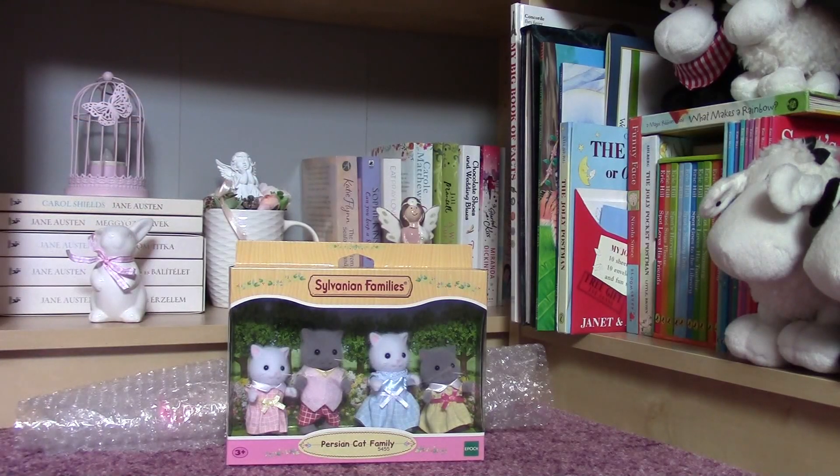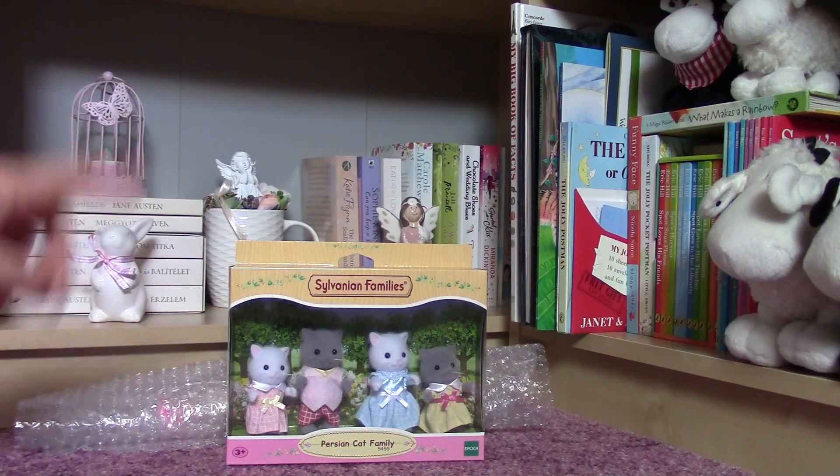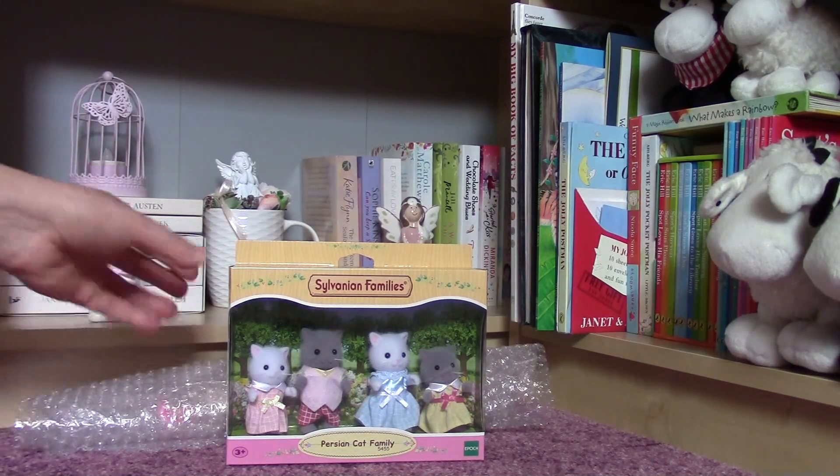Hello everybody! Today I am going to show you what I got for my birthday. I am very happy because my parents purchased me the other Persian cat family and these are so adorable.